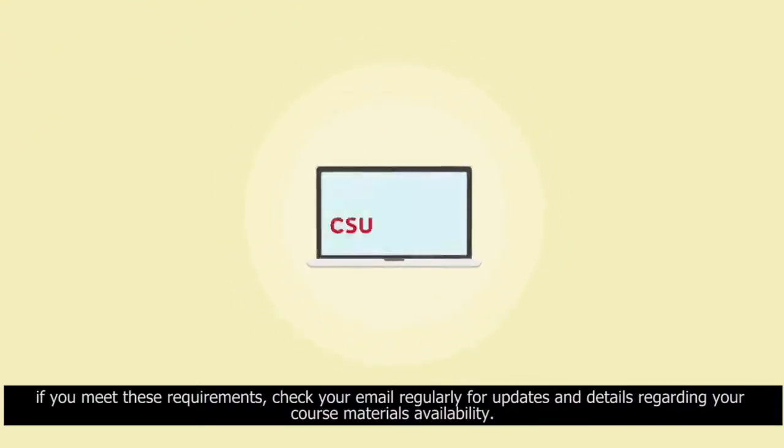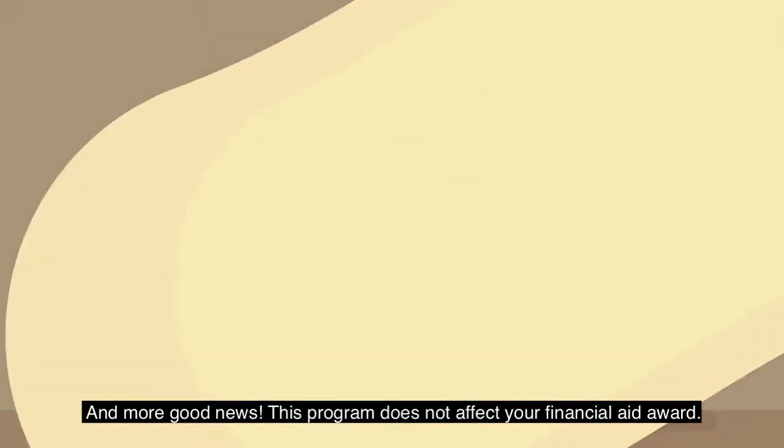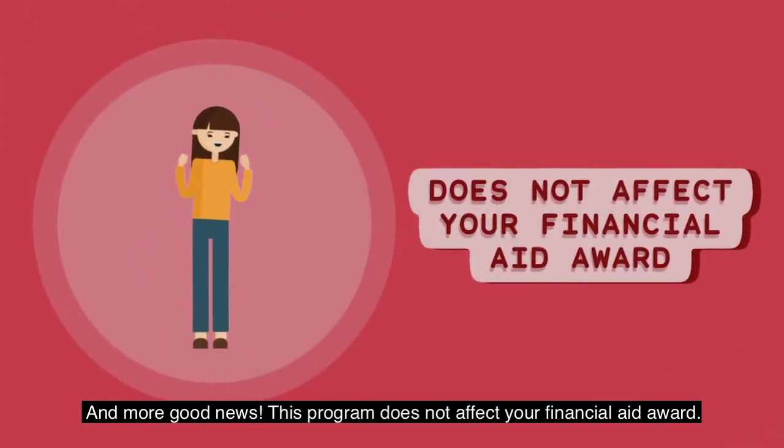If you meet these requirements, check your email regularly for updates and details regarding your course materials availability. And more good news: this program does not affect your financial aid award.